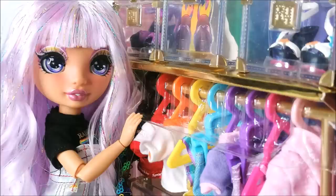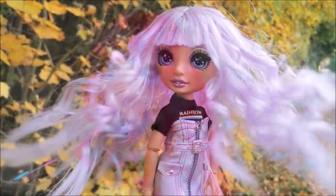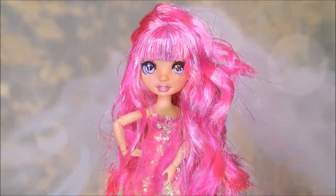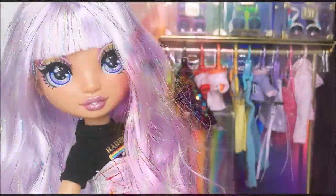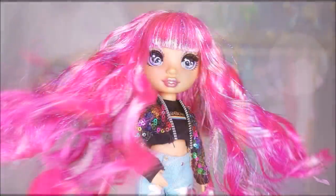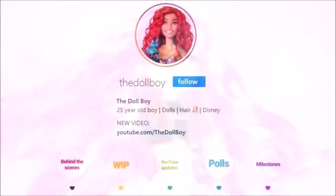I really love this doll and all the items she comes with and I really hope you loved it too. If you liked this video make sure to give it a thumbs up and subscribe to my channel for more doll videos. Comment down below which outfit combination was your favorite. If you want to see more looks I create with this fashion studio on both Avery and my other Rainbow High dolls, make sure to follow me on Instagram at the Doll Boy. See you next time!